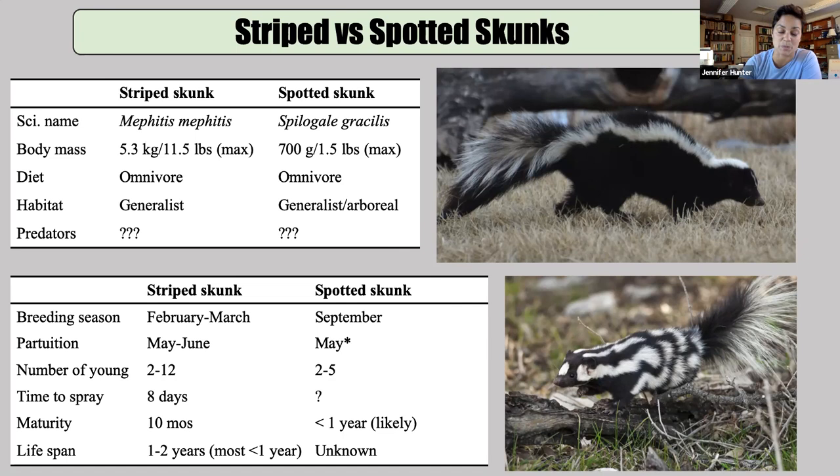Unlike a lot of animals of this body size and guild position — small to medium-sized carnivores — predation is not an important part of skunk mortality. Most skunk mortality comes from starvation and disease. I've spent a lot of time reading papers on skunks and I have not yet encountered a paper showing that they are under any significant predator pressure.